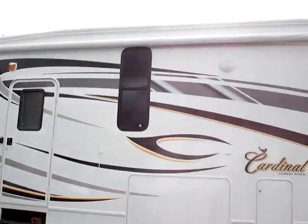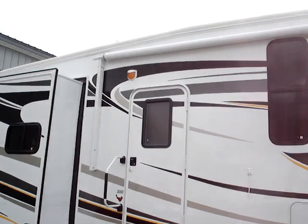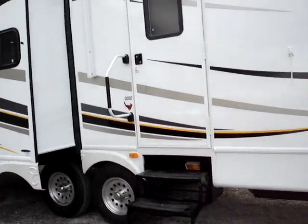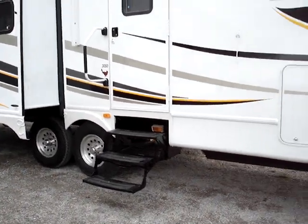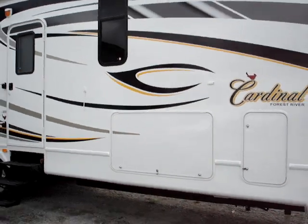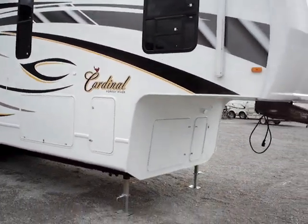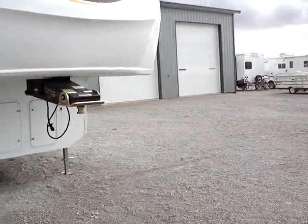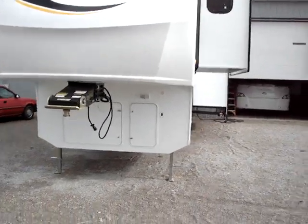We're going to start with the smooth gel coat exterior of this triple slide floor plan. You have a generous A&E rollout awning, triple entry stairs with a D-assist handle, deluxe aluminum wheels, radio tires, generous pass-through storage opportunities on the coach, a scare light on each side, power landing gear, and Trail Air Rotoflex deluxe pin box included.